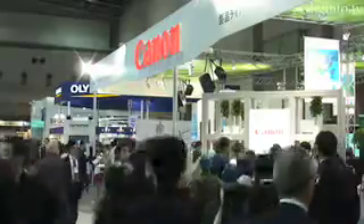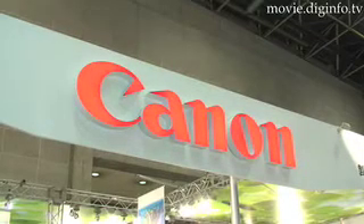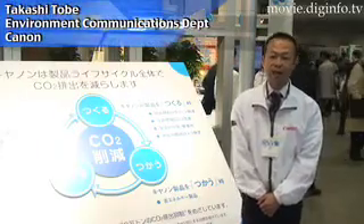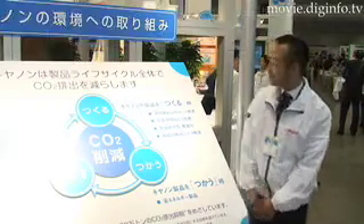Canon is appearing for the seventh straight time at the Eco-Product Exhibition, where it explains its environmental policies. We think it's important to cut down CO2 emissions of all our Canon products, from production through disposal.